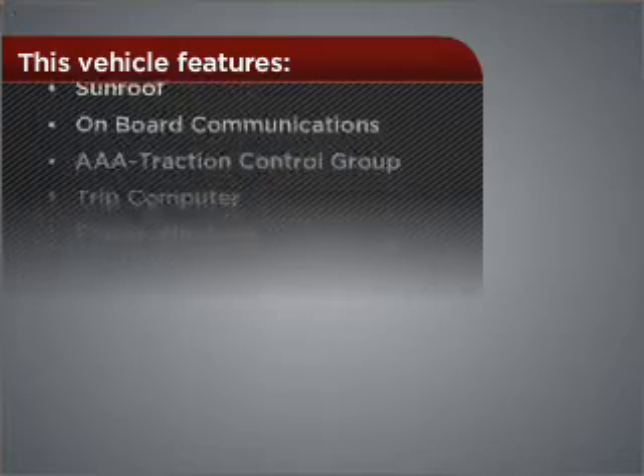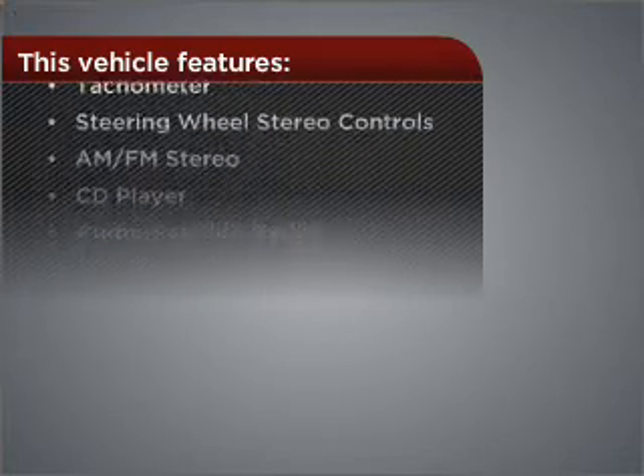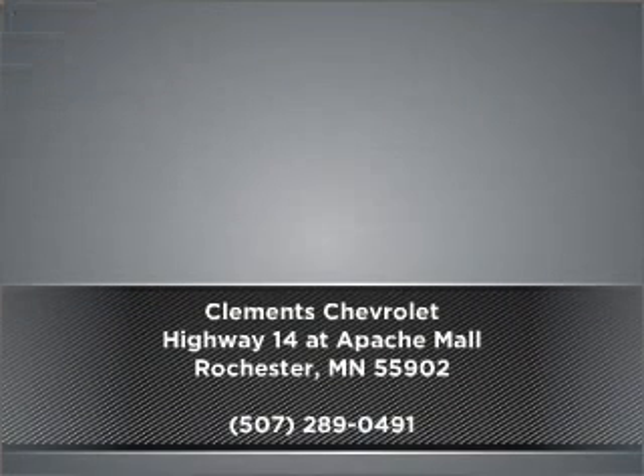The features this vehicle offers add the finishing touches on an already great ride. Drive home today in your perfect ride. Click or call to get more information.